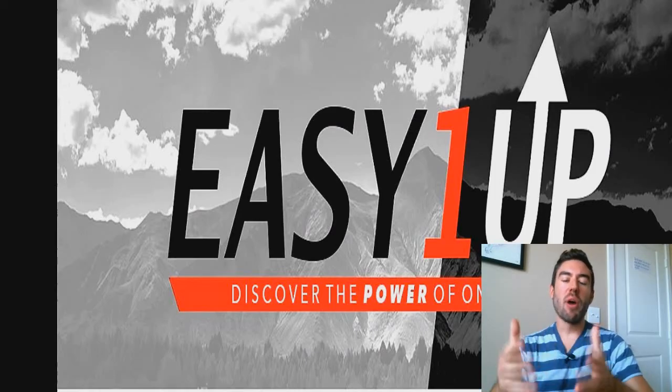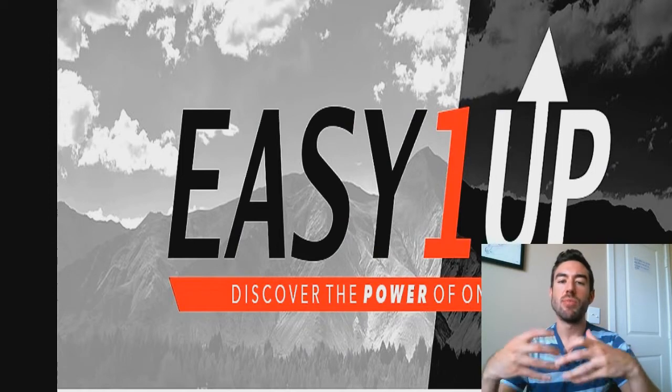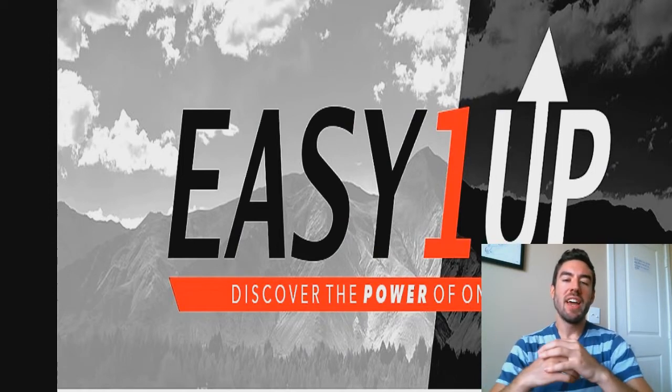Hey, my friend, Garrett Berry here. Are you part of Easy One-Up and you want a way to start making more leads, more sales, more referrals, and do it in a way that's on total autopilot?